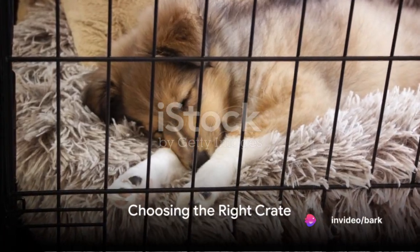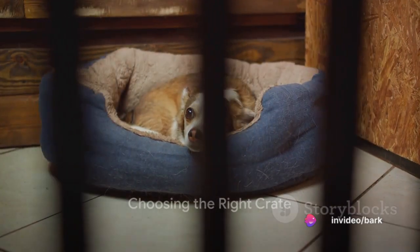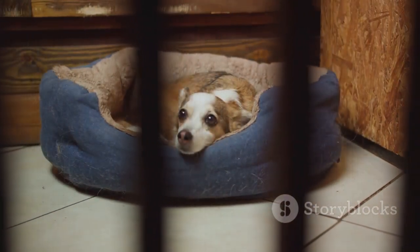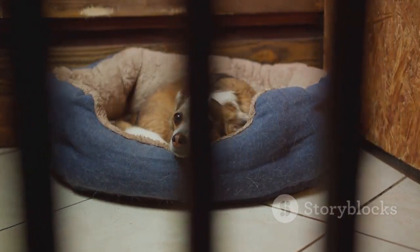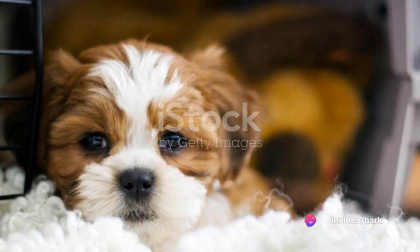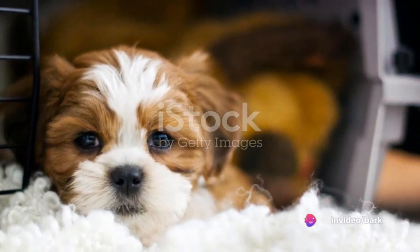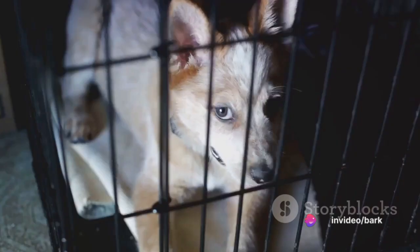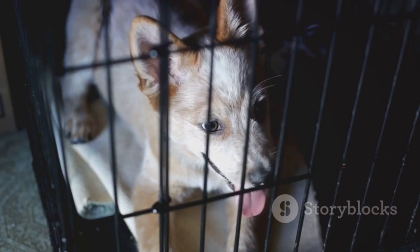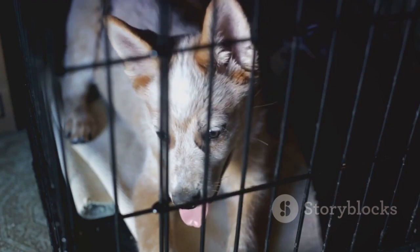Step one starts with choosing the right crate. It's not as simple as it seems, as the size and type of crate you choose can have a significant impact on your dog's comfort and acceptance of this new space. Firstly, consider the size of your dog. The crate should be large enough for your dog to stand, turn around, and lie down comfortably, but not so big that your dog could use one corner as a bathroom.